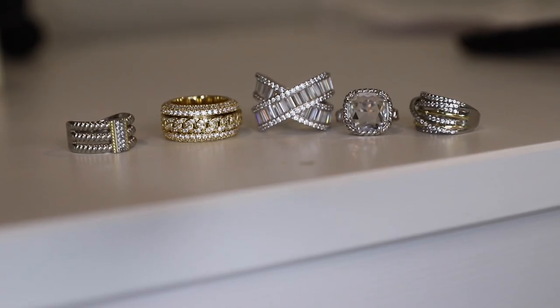That should do it for today's video — I hope you enjoyed it! Comment down below which of the five rings was your favorite, and have you heard of spinner rings before? Be sure to subscribe if you like content like this, and I'll see you in my next video. Thanks for watching.